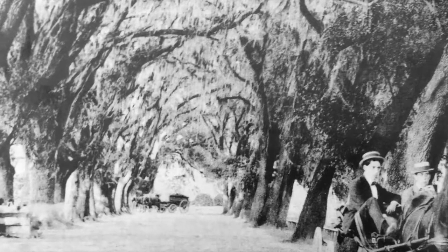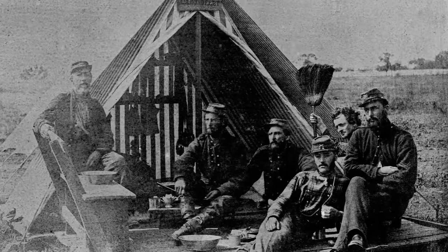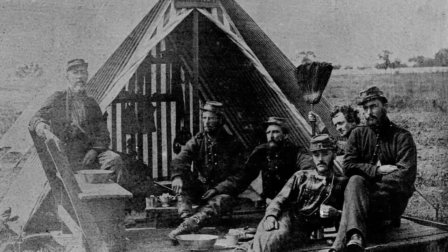Over the years, the property changed hands, and during the Civil War, the land was used first as a staging area for Confederate units and later as a Union Army camp.